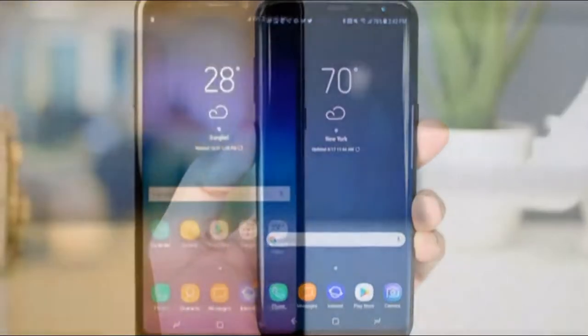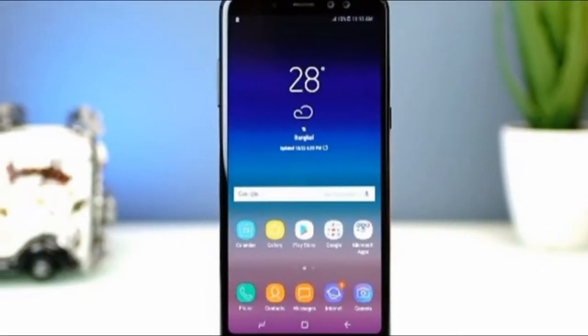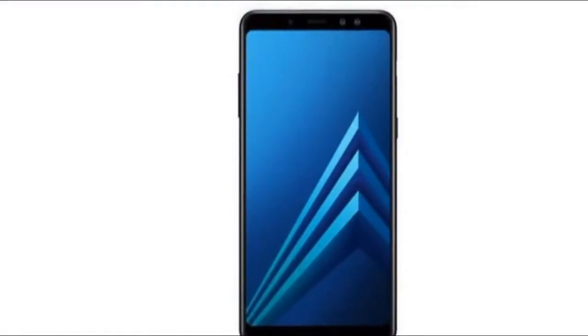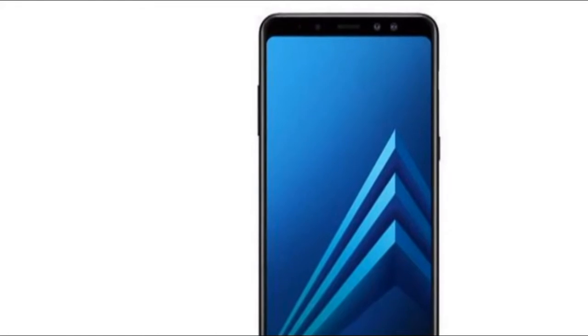It's not just good looks — the new A8 phones support NFC, which means Samsung Pay and Android Pay are compatible, and it's got an IP68 rating, making it dust and water resistant.